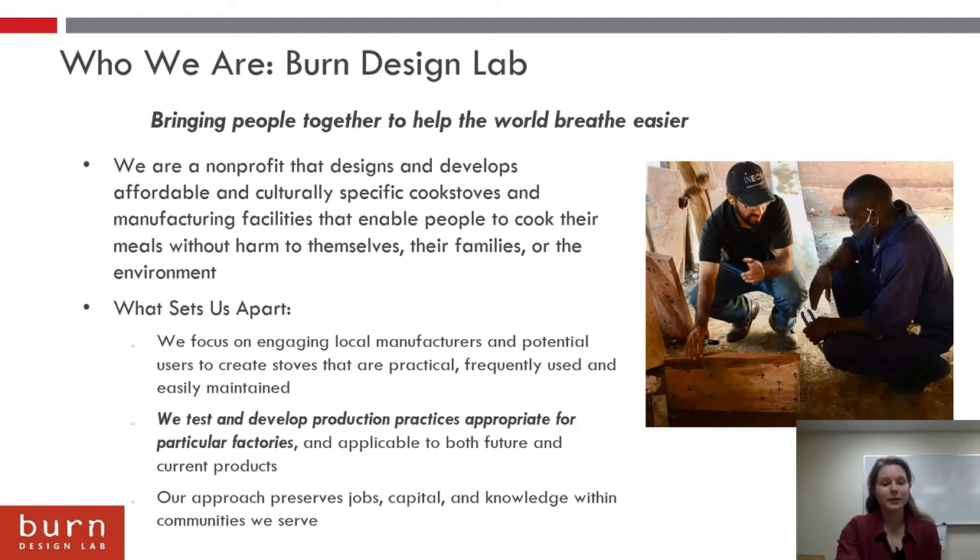A little bit about what sets us apart. We focus on engaging local manufacturers and users during this process, and we also test and develop production practices appropriate for particular factories. This approach both preserves jobs, capital, and knowledge within the communities that we serve.